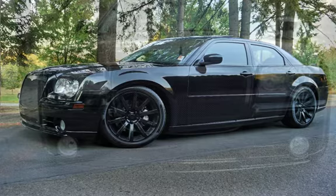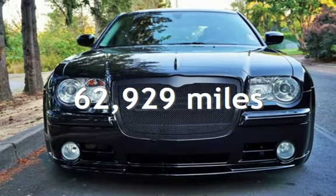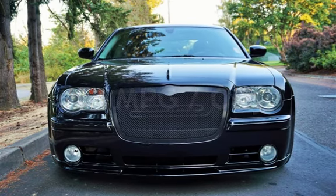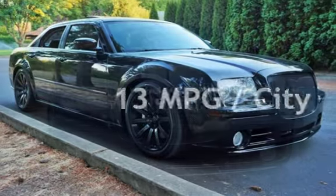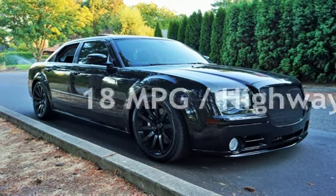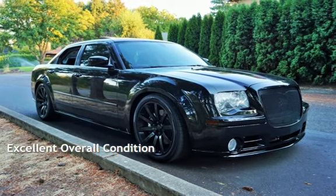This Chrysler has less than 63,000 miles on the odometer. Estimated fuel economy for this vehicle is 13 miles per gallon in the city and 18 miles per gallon on the highway. This vehicle is in excellent overall condition.